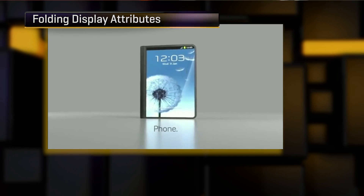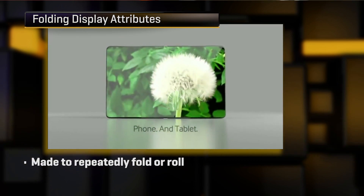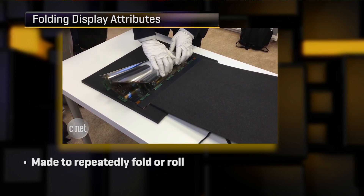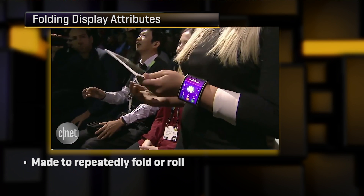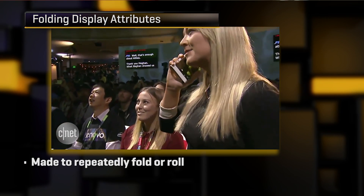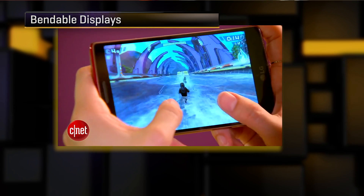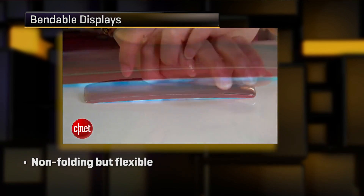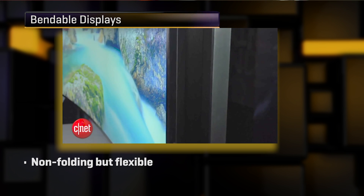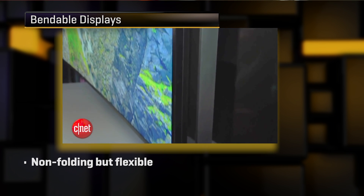Then you've got foldable, and that very clearly promises that you can take a piece of finished electronics and fold it repeatedly, many times, over the course of your ownership. And somewhere in the middle, we might want to categorize bendable — look at something like an LG G-Flex phone, which has a really significant amount of give but doesn't fold, or a Samsung television that can go from flat to gradually curved upon command, but again, doesn't fold.